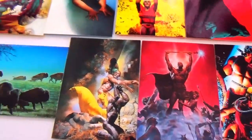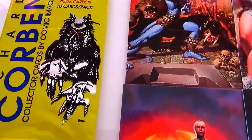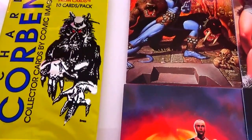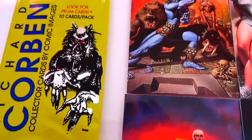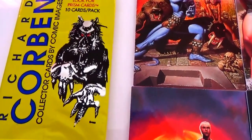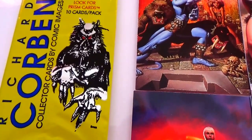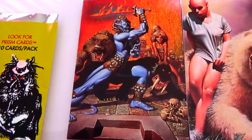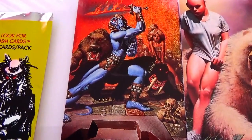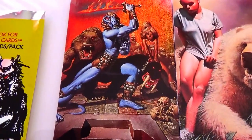Here we are, part three of the Richard Corben collector's card by Comic Images. These are the packages they used to come in — came in ten at a time, not like the sports cards that come in as eight. And here we are right here, this is the Lizard King.